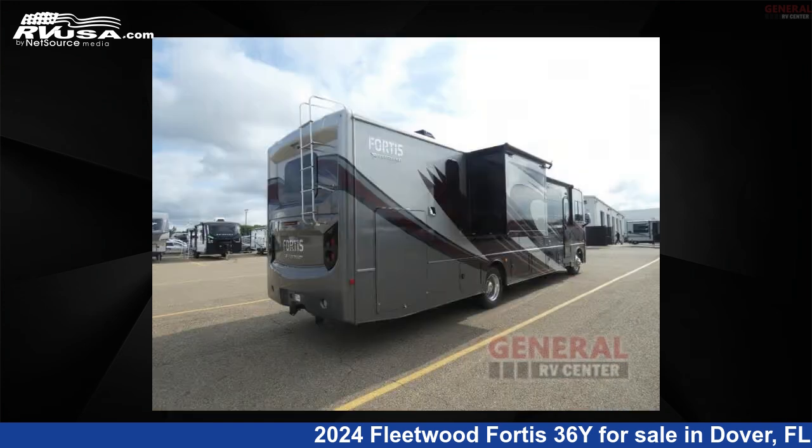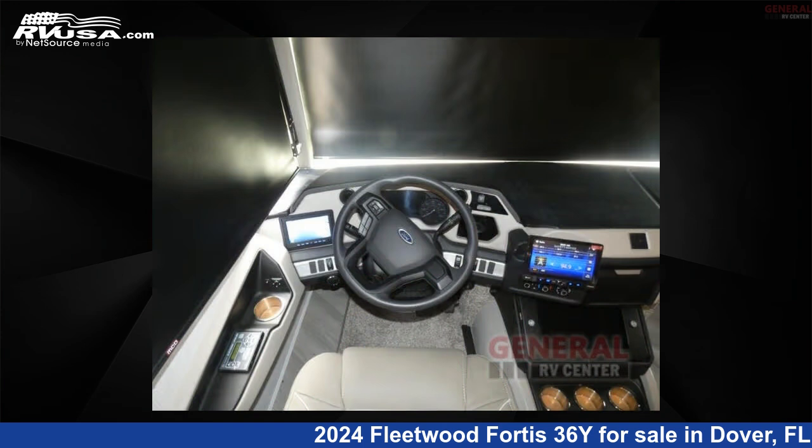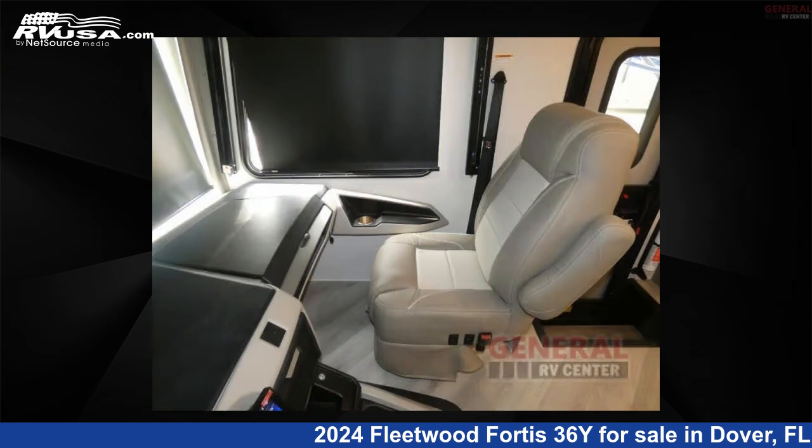This new Fleetwood is 38 feet 0 inches in length and features sleeps 9, slide-out, and 100 gallons fresh water capacity. The floor plan layout of this Class A features bath and a half, bunk over cab, bunkhouse, and outdoor entertainment.